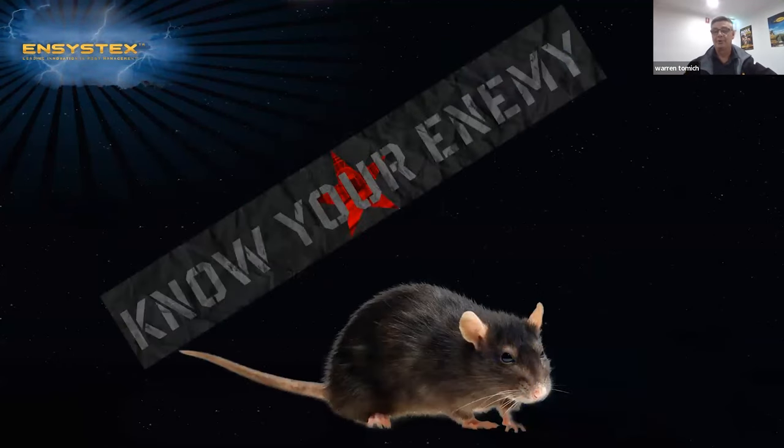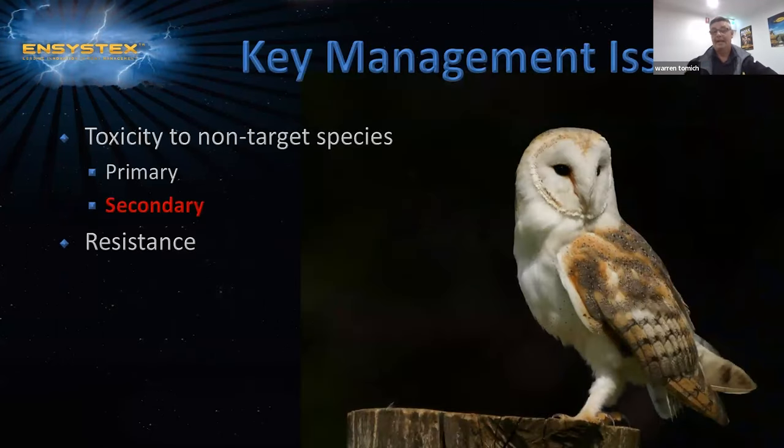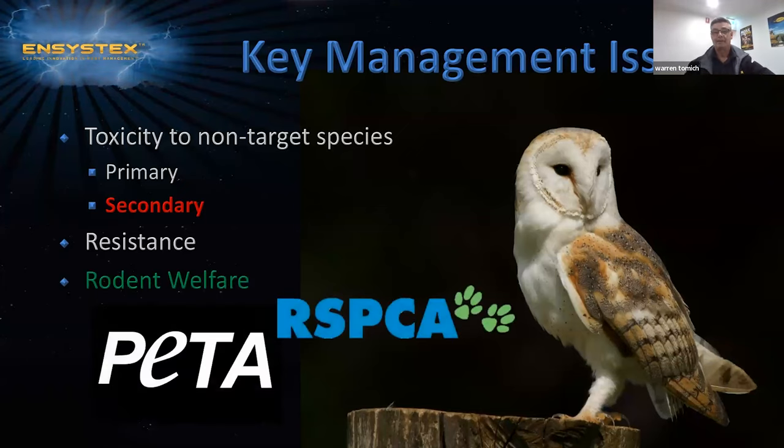You need to know your enemy, so make sure not to target non-target species. As pest professional managers, we have key issues when controlling rodents using rodenticides. Firstly, toxicity to primary and secondary targets, and also resistance — rodents building up resistance to products. Secondly, we need to be mindful of the RSPCA and PETA, which is People for the Ethical Treatment of Animals, the largest animal rights organization with about 9 million members, who are watching the effects that rodenticides have on our wildlife.